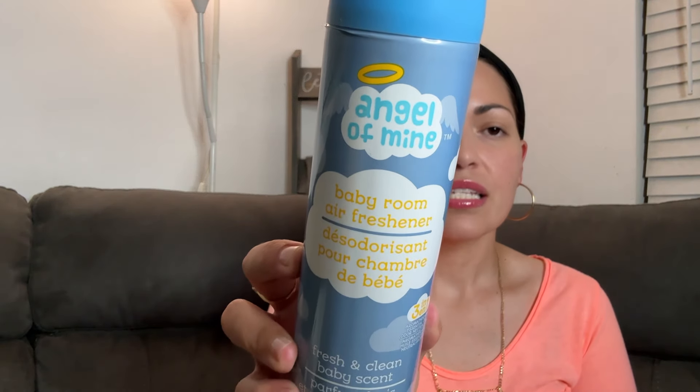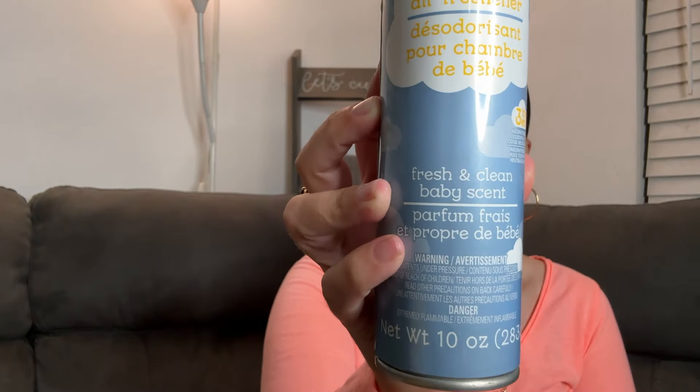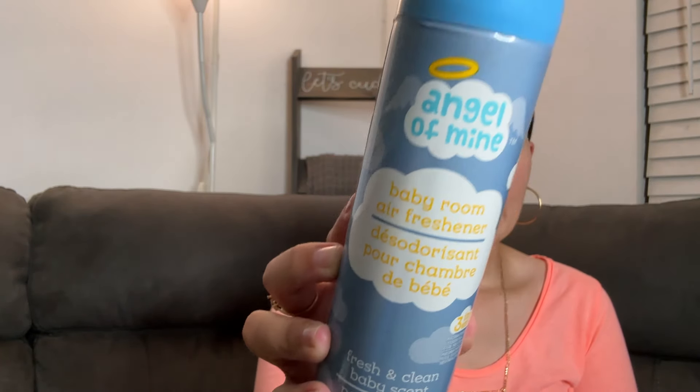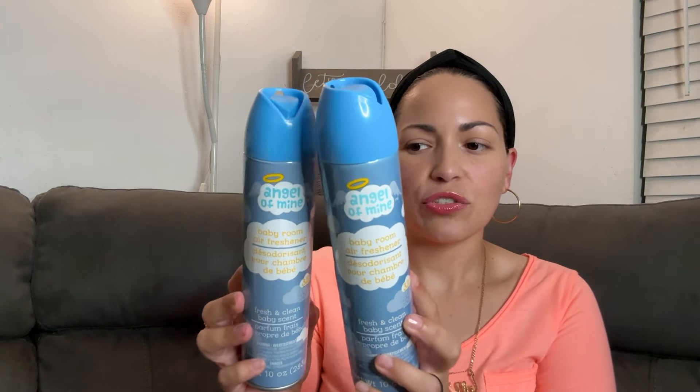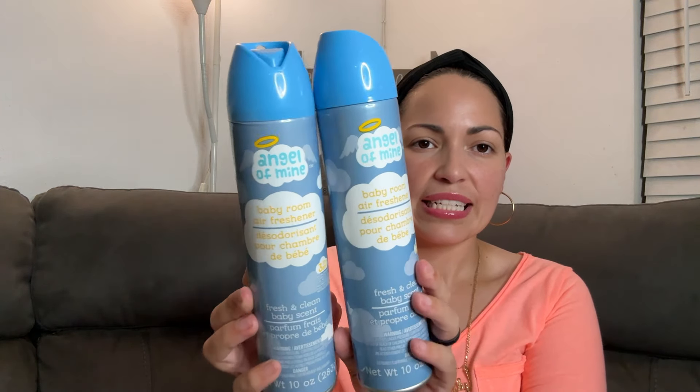From Angel of Mine, this air freshener — it's baby scent, fresh and clean. Smells so nice, so clean, like baby powder clean. So I picked up two. I picked this up a while ago and only got one to try it, and it was so nice. You spray it and you just feel really refreshed. It says three-in-one: aromatherapy, essential oil, and odor neutralizer. If you like that kind of scent, I think you'll enjoy this air freshener.